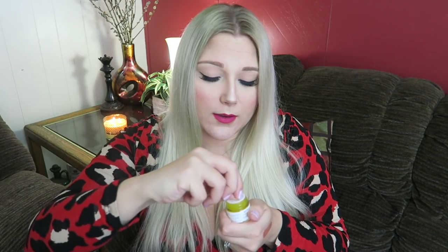Next we have the Farmacy Honey Potion Renewing Antioxidant Hydration Mask. I'm not against it — I do want to smell it though. It doesn't really smell like anything, which is actually a plus for me if it's going on my face. My face has not been cooperating lately; I don't know why.